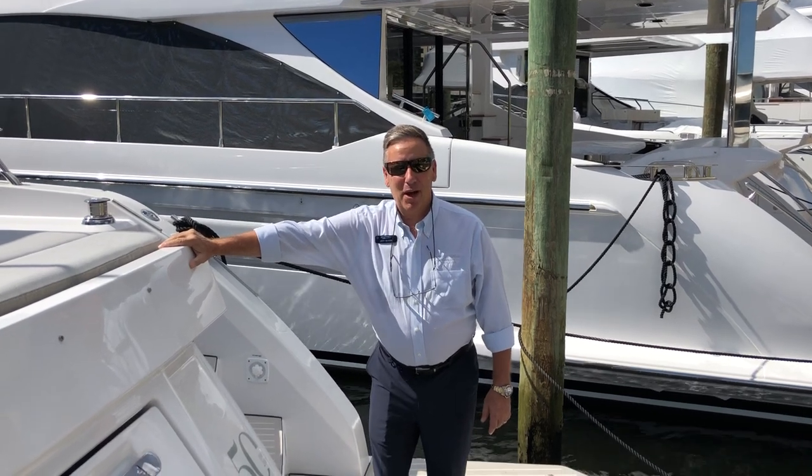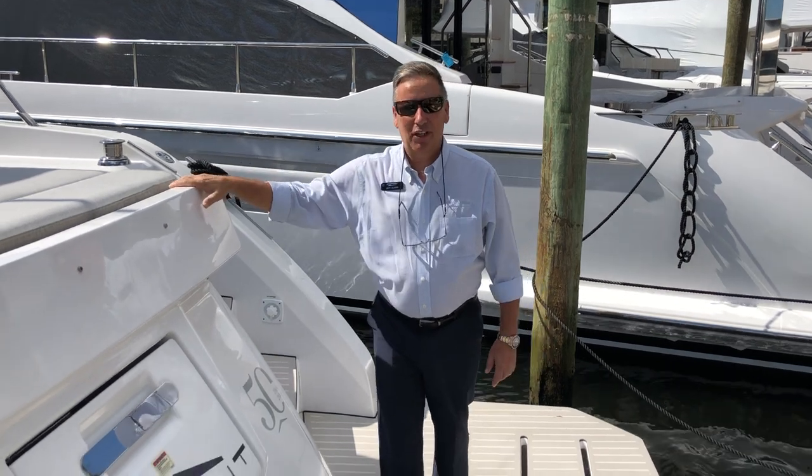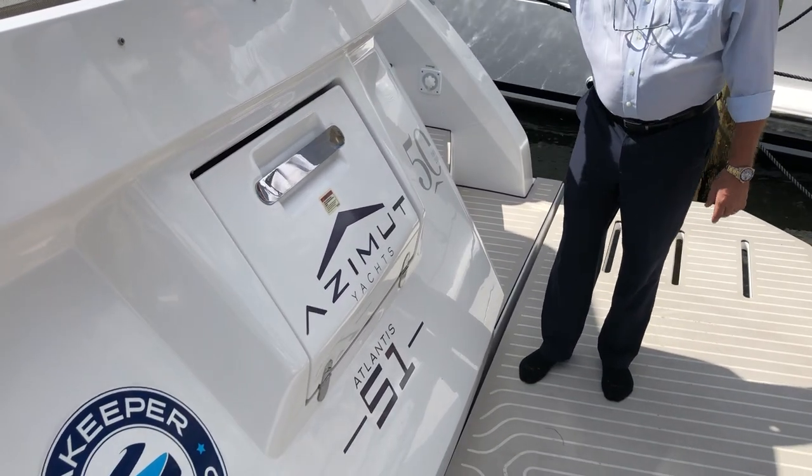Hi, this is Jeff Oliver and today we're at the Pompano Yachting Center and we're going to do a quick walkthrough on this Azimut 51 Atlantis. Let me tell you some of the really neat features on this boat.